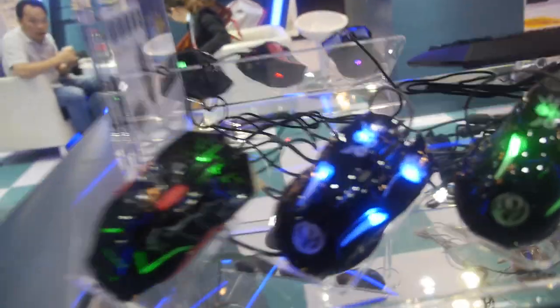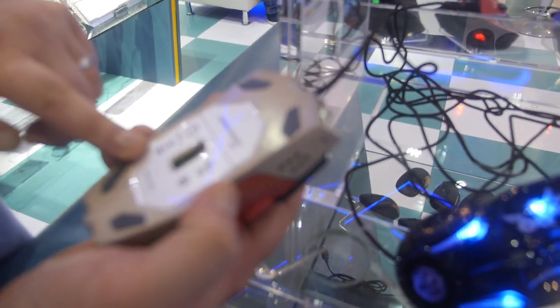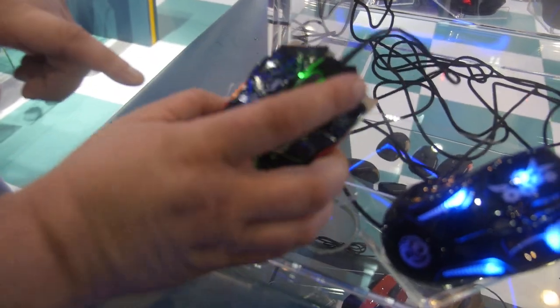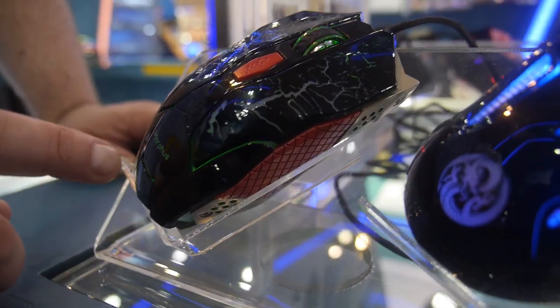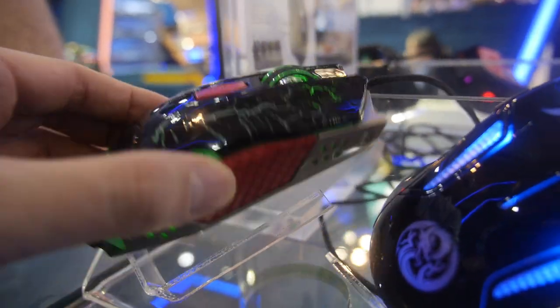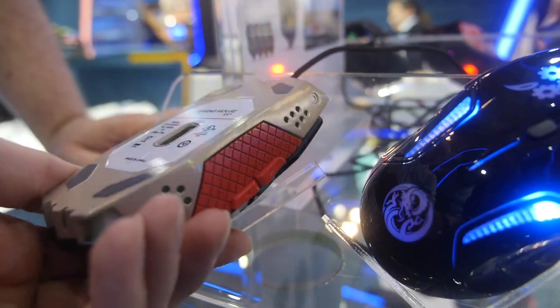And around here is another one. This is more of our entry-level mouse. It has a metal back plate on it. The weight is not adjustable. This is up to 2,500 DPI, and then with the software embedded in it, it can go up to 3,500 DPI.